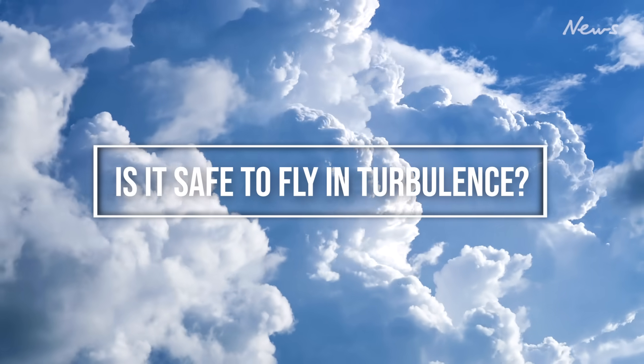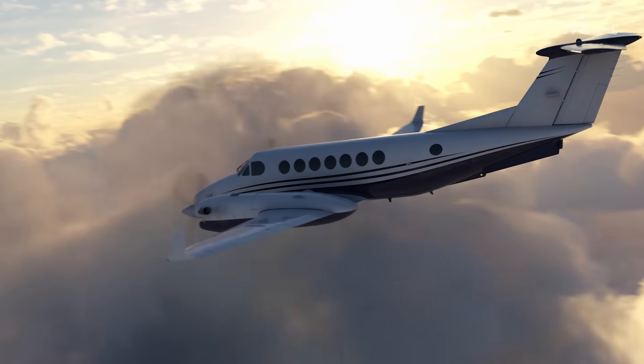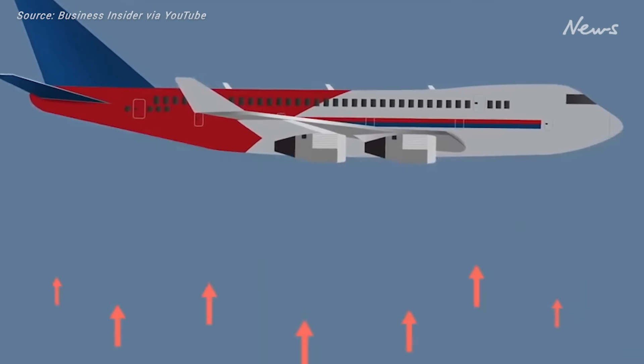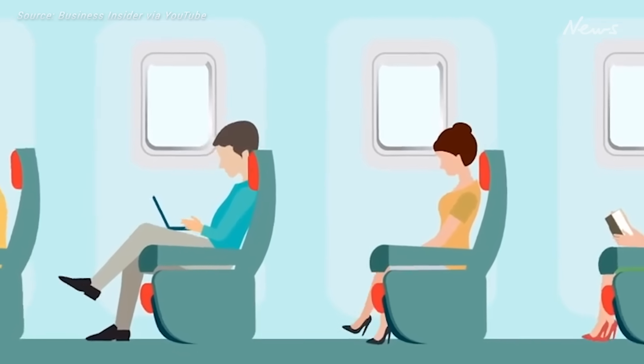Is it safe to fly in turbulence? In terms of their structure, all modern commercial jets are built to cope with forces many times those experienced in flight. However, according to the Swedish turbulence forecasting website Turbuli, the feeling experienced by passengers varies from plane to plane and seat to seat.